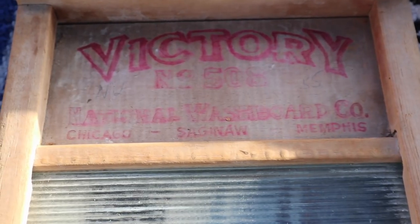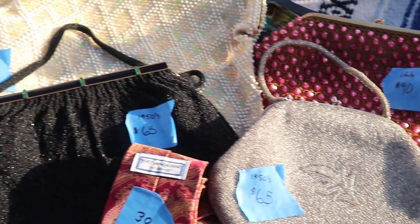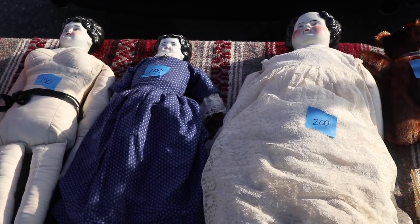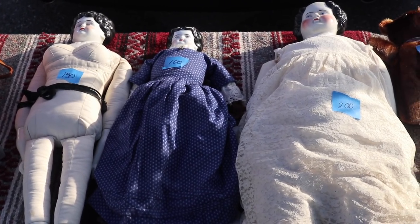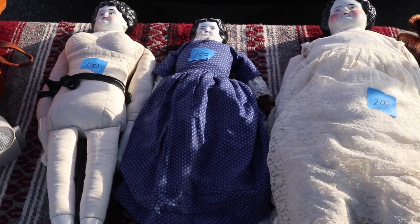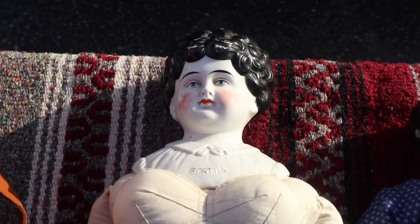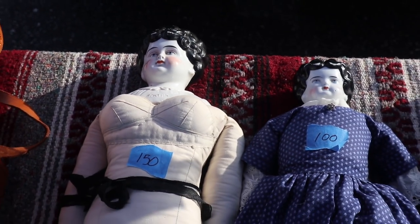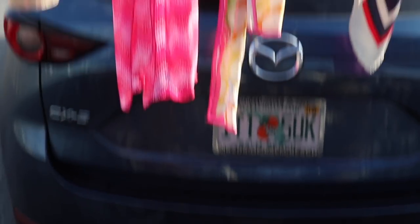A lot of people ended up preferring them for lingerie, especially these little sized ones. The reason it's called Victory is that you were helping contribute to the war effort by not buying a metal one. And look at these big China head dolls — I want to point out the one on the left because she's a little busty, which was unusual. The chests are usually flat. Her name is Berta. She is an old head — it may be that the body was made at a later time. A lot of doll collectors in the 1950s made cloth bodies to go with old China heads.